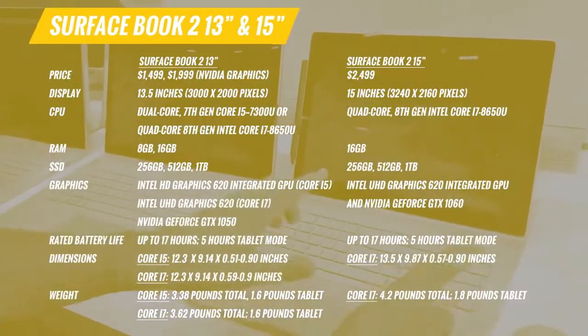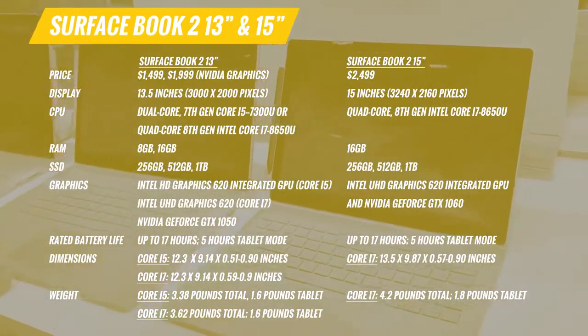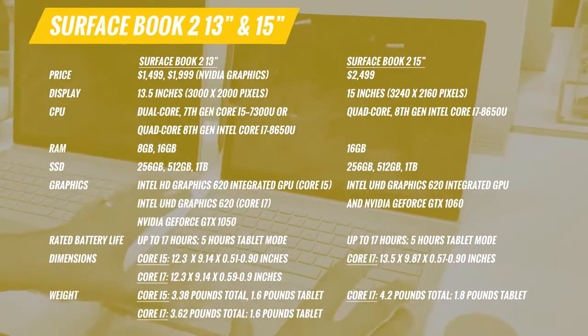For the first time in about five years I'm thinking about switching from my MacBook to a Surface Book. There are two new Surface Book 2s here that we want to show you. Both are coming out in November — they start at $1,499 for the 13-inch model and $2,499 for the brand new 15-inch model.